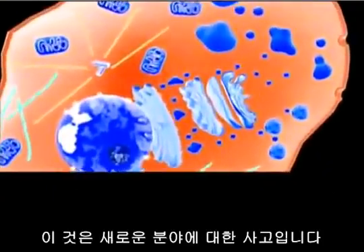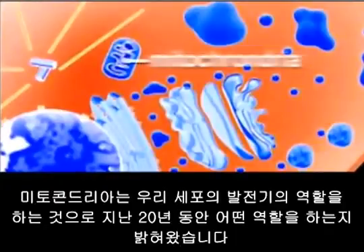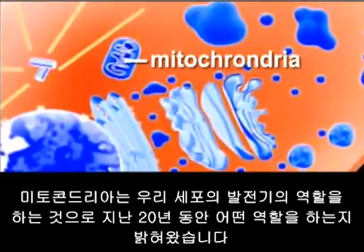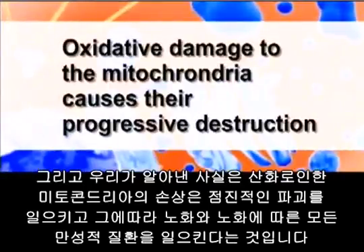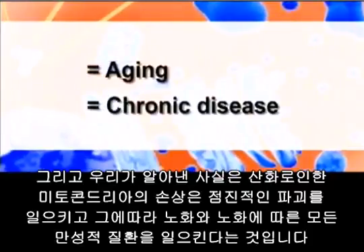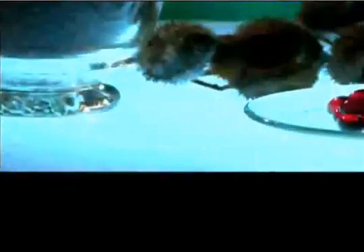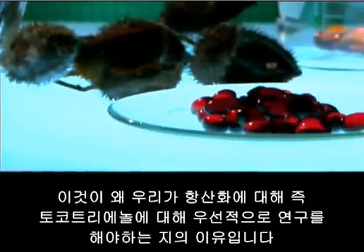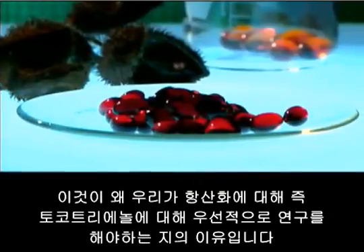Mitochondria — the powerhouses of each of our cells — have only in the past decade been fully identified for what they really do. Research finds that the progressive effect of oxidative damage on the mitochondria causes their progressive destruction, and hence aging and all of the chronic illnesses usually associated with aging. This is why antioxidants, such as tocotrienol, are now at the forefront of scientific investigation.